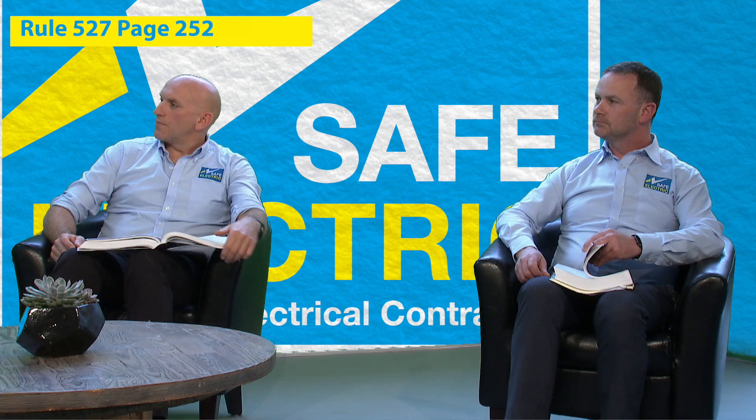We're going to focus in on the top 10 or 12 changes to the rules that are going to affect everybody on a day to day basis. One of the big changes is a change to rule number 527, which determines the type of cables that we're allowed to use in electrical installations. I'll pass over to John Cotter now to explain that in a little bit more detail.